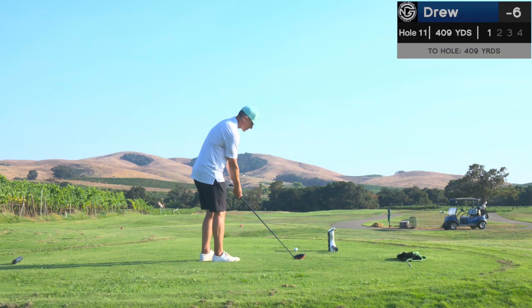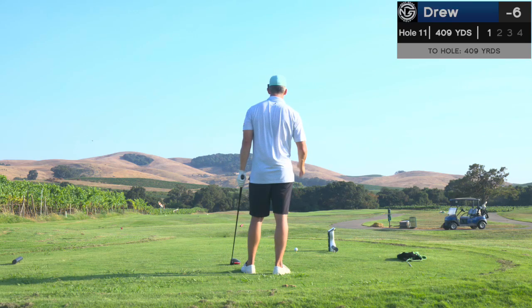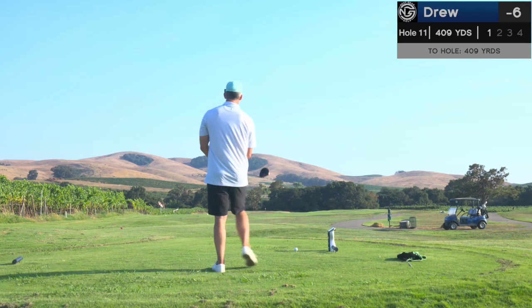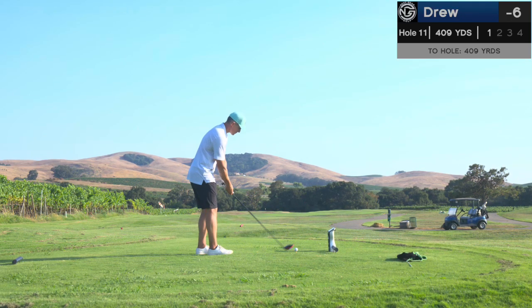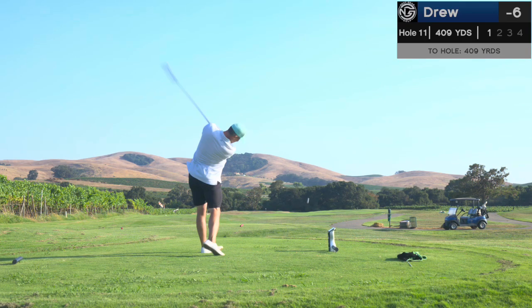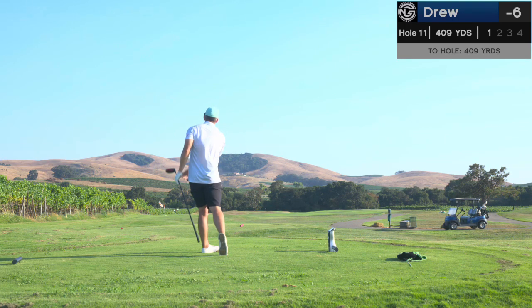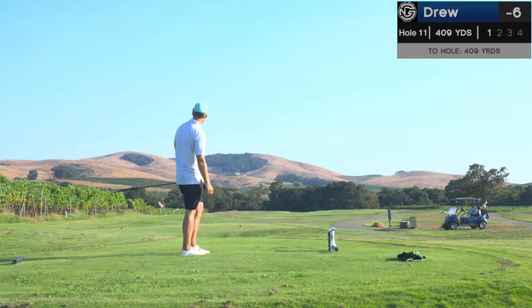Hole 11. Somehow we're six under par. 409-yard par four. I'm just going to flight this thing down. Lots of room right, so I feel like I can miss right, but I'm going to hit this low bullet. Not really try and kill it, just keep it under the wind. Still give myself a lob wedge. I pulled it, but because I hit driver, I think I'm over the bunker — that should be great.